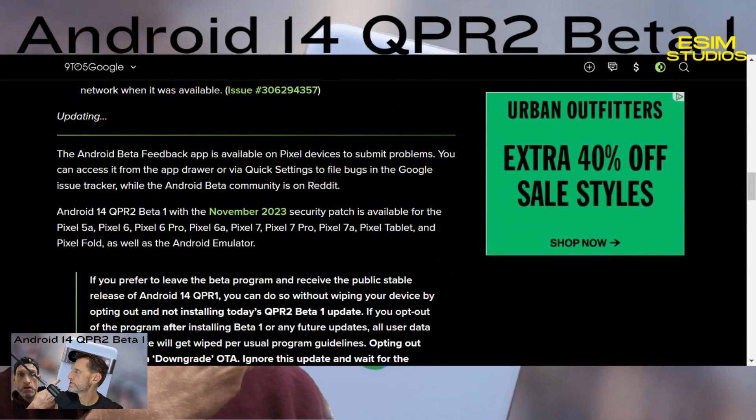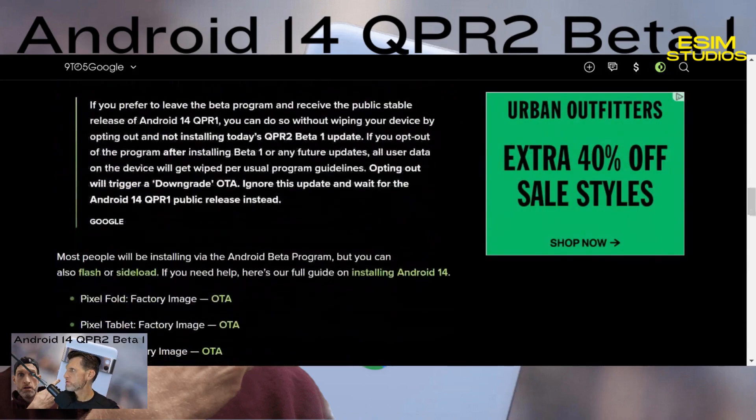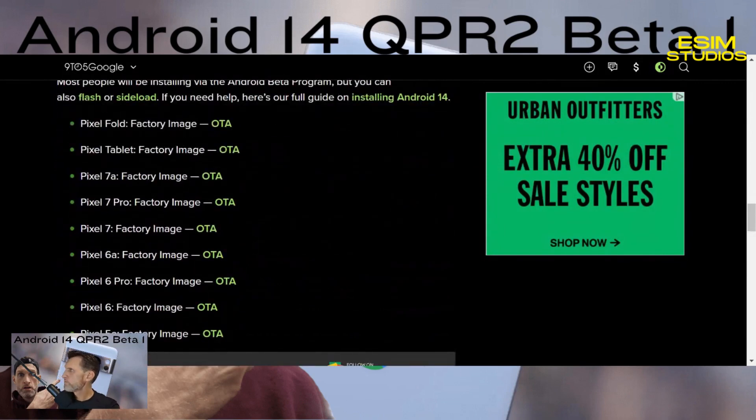I'll link all this info in the description if you want to check it out. The beta build is out and available — if you have a Pixel Fold, Pixel Tablet, Pixel 7, 7 Pro, 7a, 6, 6a, 6 Pro, or 5a, you're good to go. Check for it in your settings if you're already in the beta program. If you want to enroll, as soon as you do it'll show you an update, and you'll always get the most current build available.